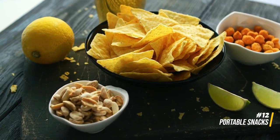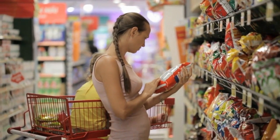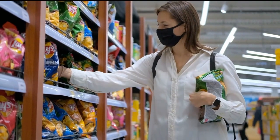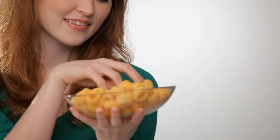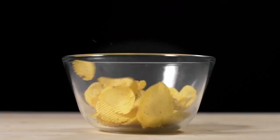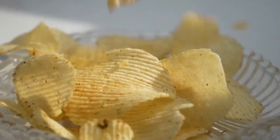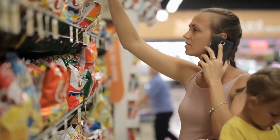12. Portable snacks. Packing a stash of portable snacks transcends convenience — it becomes a lifesaver for budget-conscious travelers. Navigating airports or strolling through a new city becomes a more enjoyable experience when armed with your own snacks. This not only curbs the temptation to indulge in expensive on-the-go food, but also adds a layer of self-sufficiency to your journey. Energy bars, nuts, and dried fruits stand out as excellent choices — compact, non-perishable options that keep you fueled during long days of exploration without burning a hole in your budget.